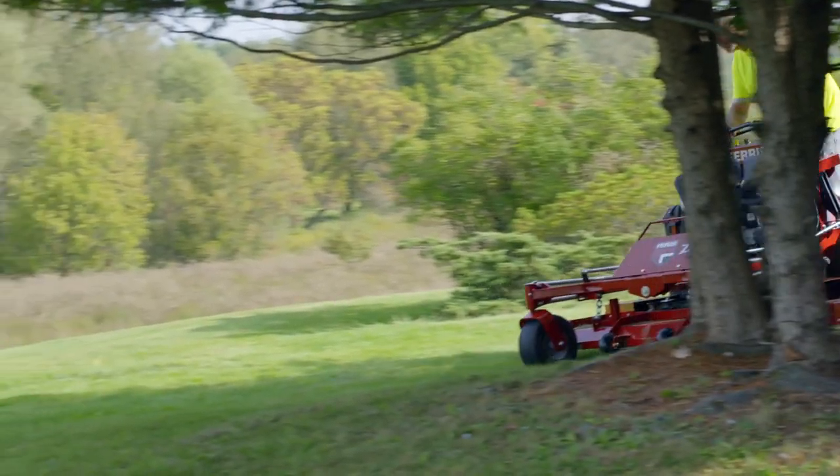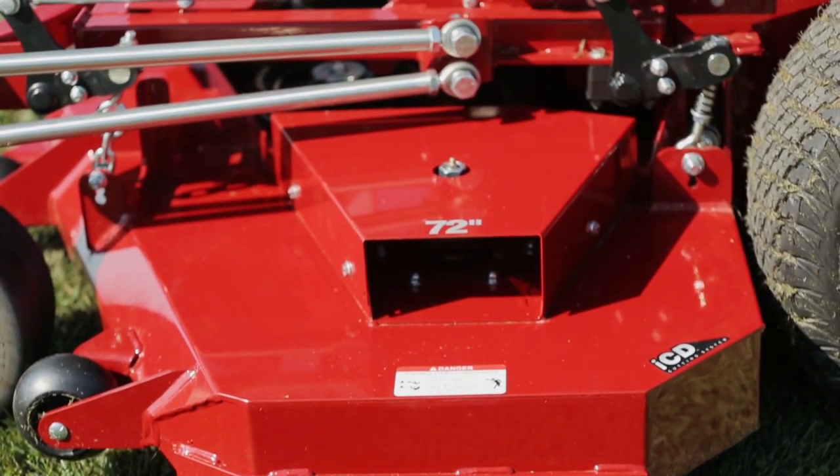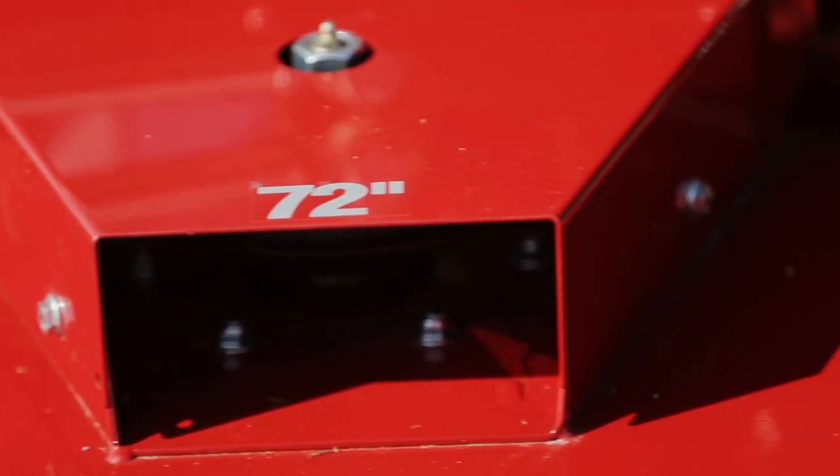You can also choose between an agile 61-inch mowing deck or the industry's largest 72-inch cutting deck for ultimate productivity.